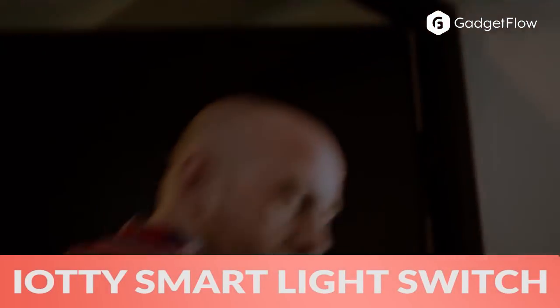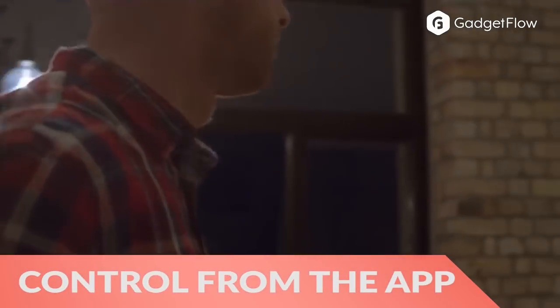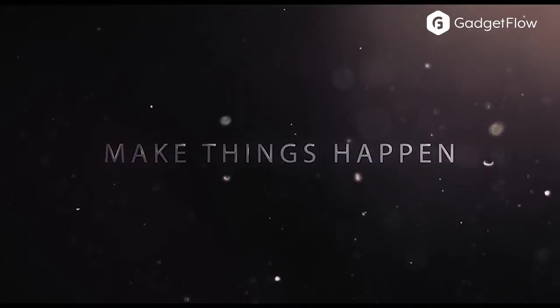Hi there, this is Wes with the Gadget Flow and today we are showcasing the IOTI Smart Light Switch. In the app, a single tap can activate and control multiple lights in your home, and you can create individualized settings for each light, including schedules.